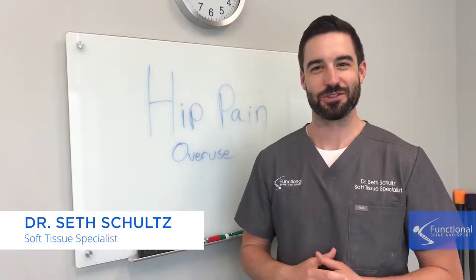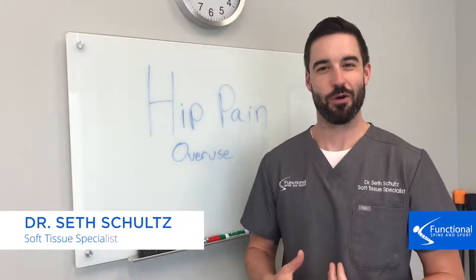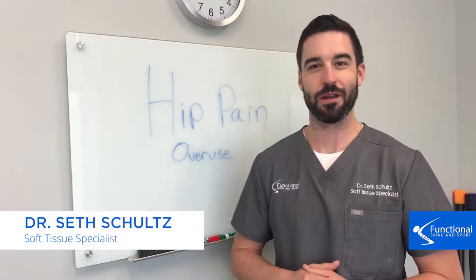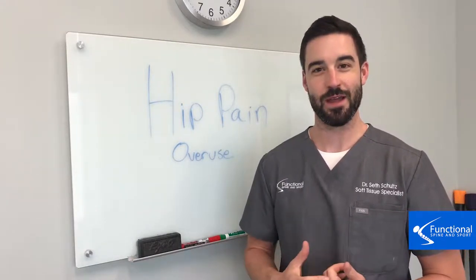I'm Dr. Schultz of Functional Spine and Sport. If you've seen some of our previous videos, we were talking about low back pain and why you get low back pain. So in these videos, we're going to move down a little bit and talk about the hip.